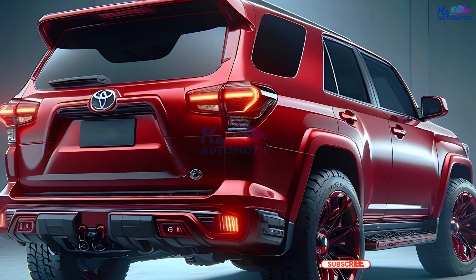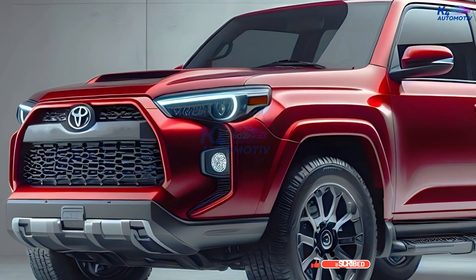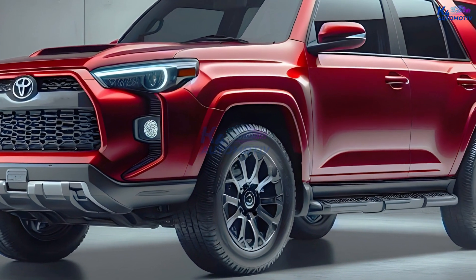There is a turbocharged 2.4-liter four-cylinder engine in the new Tacoma that can make up to 278 horsepower and 317 pound-feet of torque. The engine in the 4Runner will probably be the same as the one in the new Tacoma.